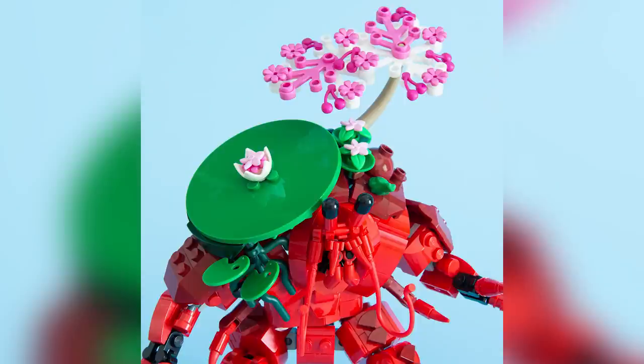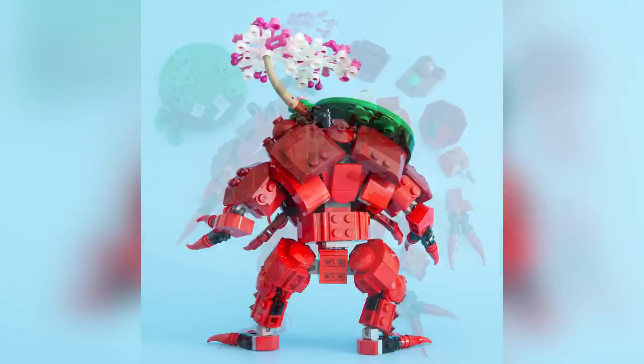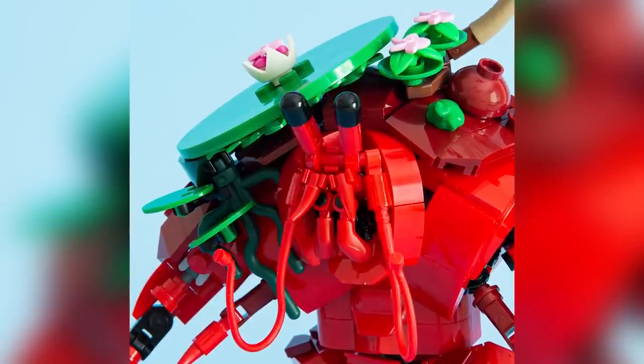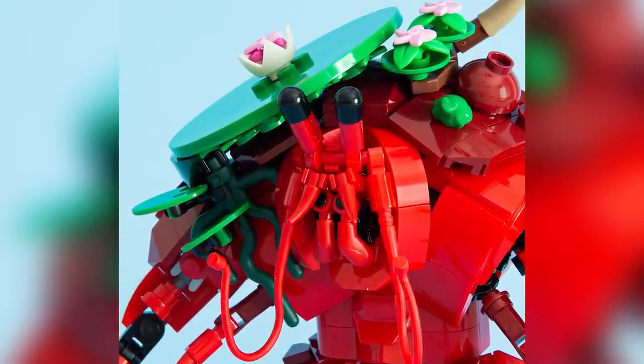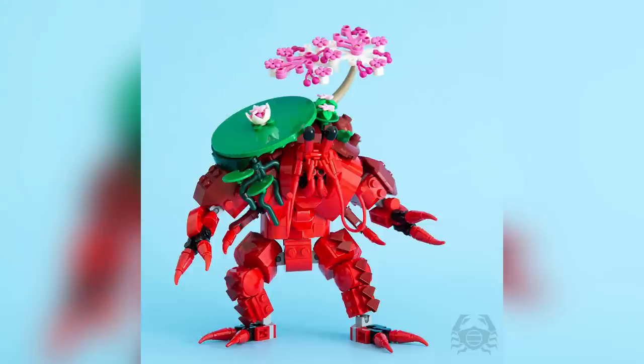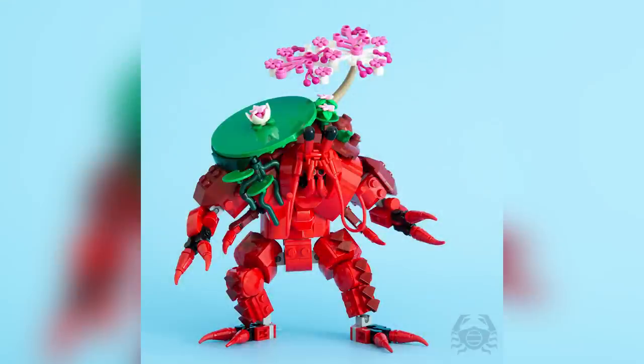This next model is from Sandro Quattrini — the title is Sakura Crab, part of a larger crab collaboration where many different model builders all built fun little crab characters. This one just happens to be my personal favorite, though there are some amazing ones — check the links in the description. I love the minifigure arms and all the pieces used to create the interesting, weird, strange face of the crab. I like the build for the claws on the hands and feet, and this crab also has a lily pad and other things growing on top of its back — a great looking character model.